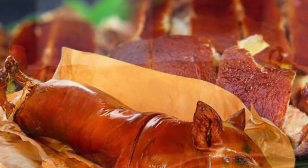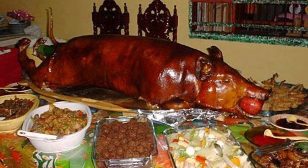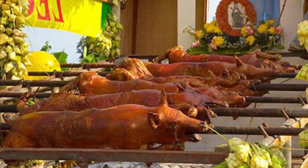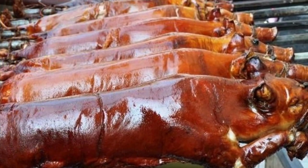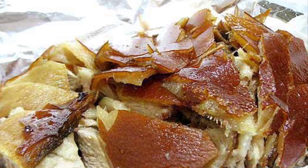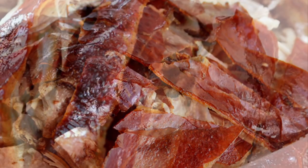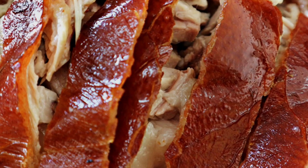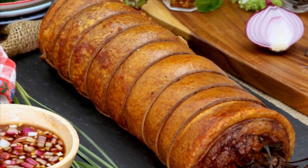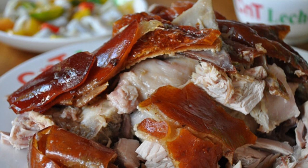Sixth on our list: Lechon Baboy, a dish in which the entire pig is stuffed, glazed, and slowly spit-roasted over coals. The most coveted part is the crispy golden brown skin, which tops the tender meat that melts in one's mouth. Traditionally, the pig is slaughtered early in the morning, its entrails are removed, and boiling water is poured over the skin so the hair can be scraped off. Salt and pepper are rubbed on the inside and outside, and the pig is skewered on a long bamboo pole. The inside is stuffed with lemongrass, garlic, onion, bay leaves, tamarind leaves, saba bananas, and star anise, then sewn together with twine.